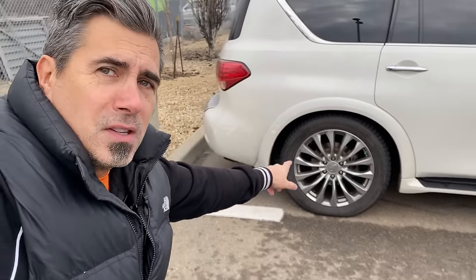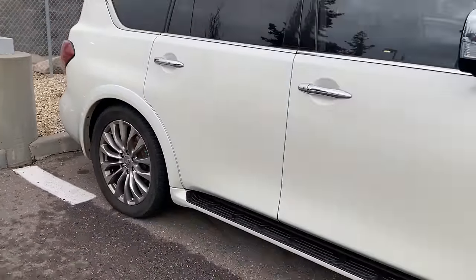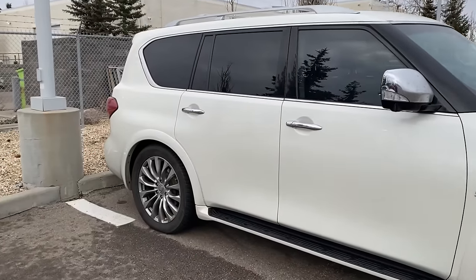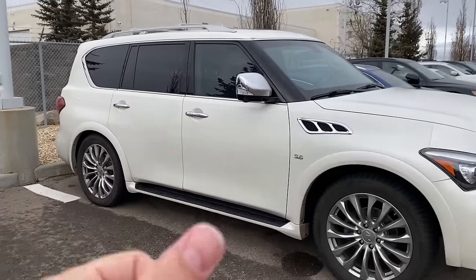The QX80 also suffers from air ride suspension that sags at the back end — similar to BMW X5s — where the suspension starts to settle, you get leaks, and suddenly you're sagging at the rear, which translates to dollars out of your pocket. There are also electronic issues and other random troubles throughout. The quality control isn't the best, but the bottom line is nobody needs a vehicle that gets only 9 miles per gallon in the city and 16-17 on the freeway. With rising gas prices, this thing becomes very cost prohibitive to own and operate.